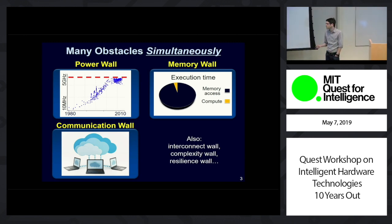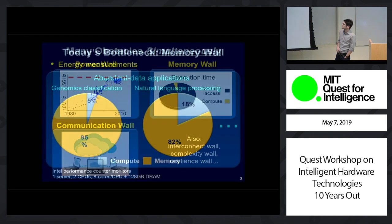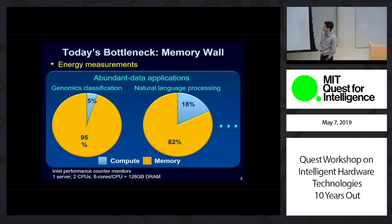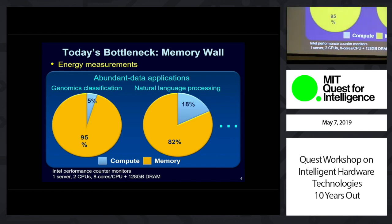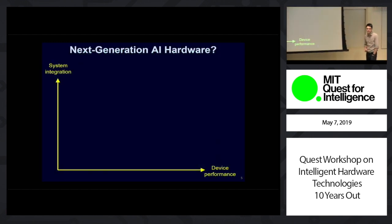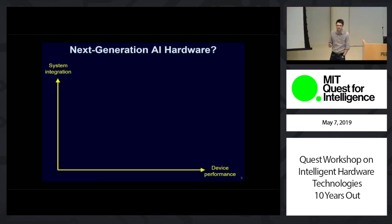So the question is, given all these walls, how are we possibly going to enable these new applications? To give you an example, if we dig into this memory wall, there's actual data from running actual AI-type machine learning applications. This is a GoogLeNet classification doing a stochastic gradient descent — a key part of some deep learning. Here you see 95% of your time and energy is spent not doing computing, just moving data around the system. So the question is, how are we going to overcome all these walls and enable the next generation of hardware for these future applications?